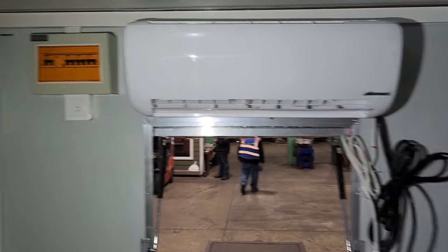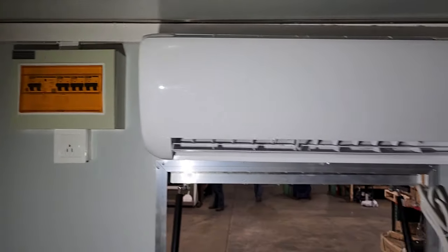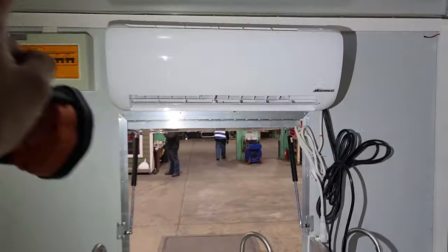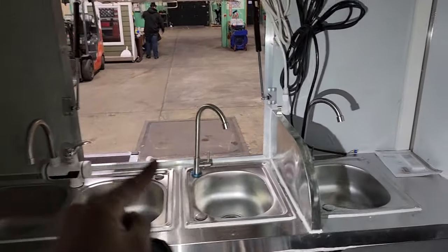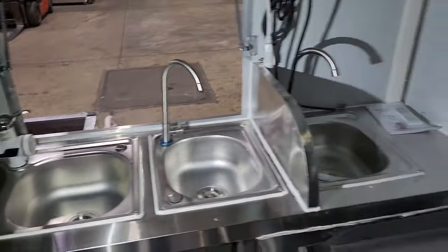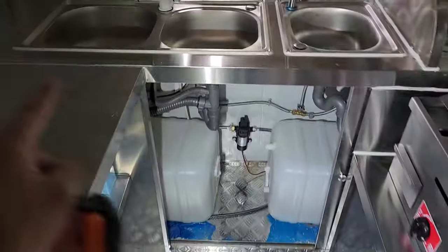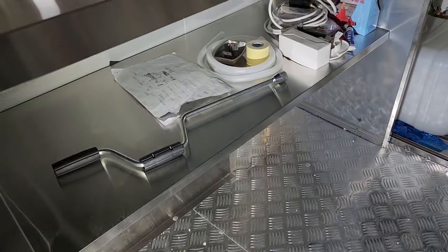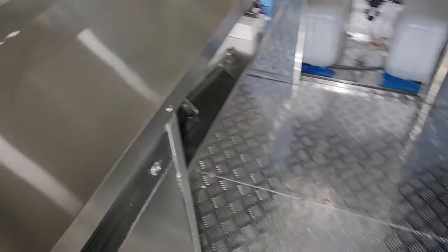This is ran on 220 so that way you have enough power — 110 is just not enough. You've got your heat and AC on this unit right here, your triple sink for washing and cleaning. Your water tanks are underneath, and you've got nice storage as well along with your jack to go ahead and jack it up and put it down.